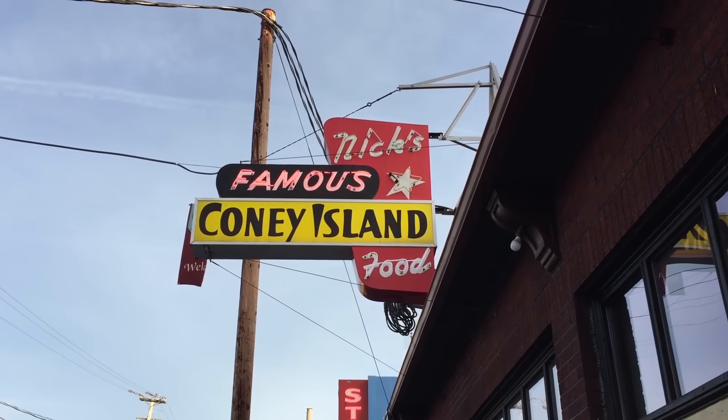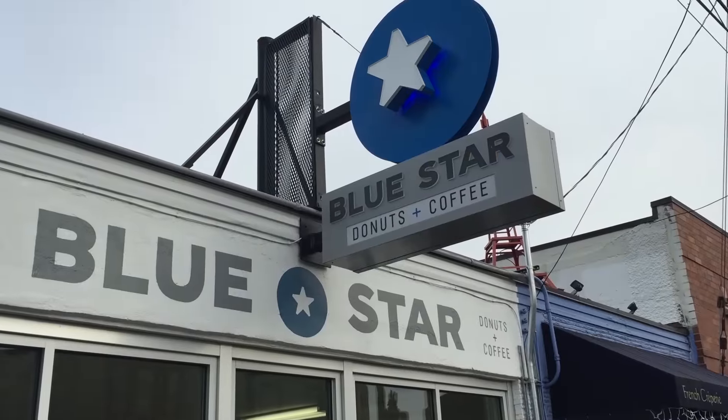Hawthorne is home to many eclectic boutiques, breweries, restaurants, and hidden gems. But what keeps me coming back here is a donut joint. That donut joint is Blue Star Donuts.